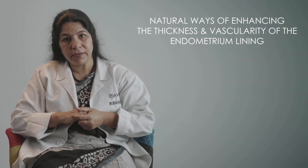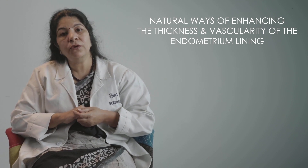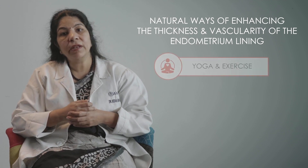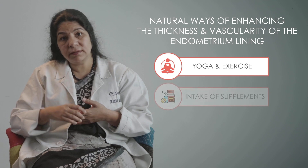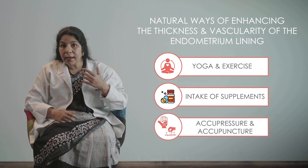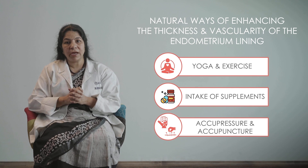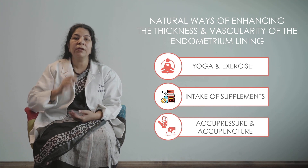There are also natural ways to enhance endometrial thickness and vascularity. For example, yoga and exercise help. Supplements like vitamin E and L-arginine can be taken. Acupressure and acupuncture can be done to increase blood flow to the uterine cavity, which increases the appearance as well as vascularity of the endometrium.